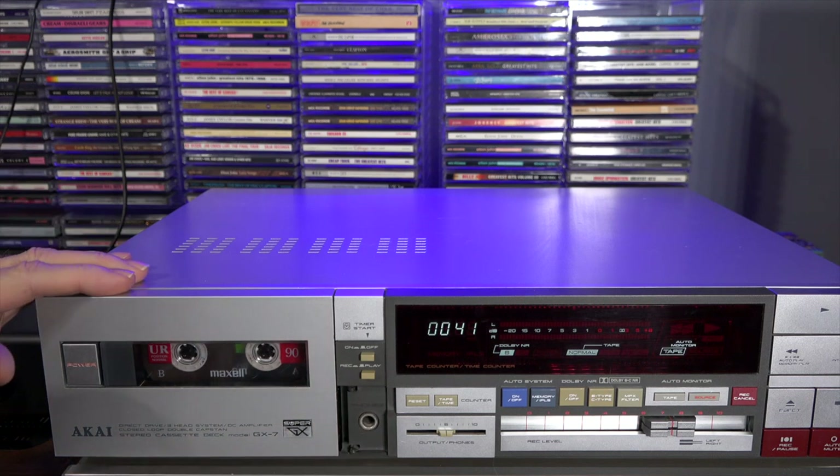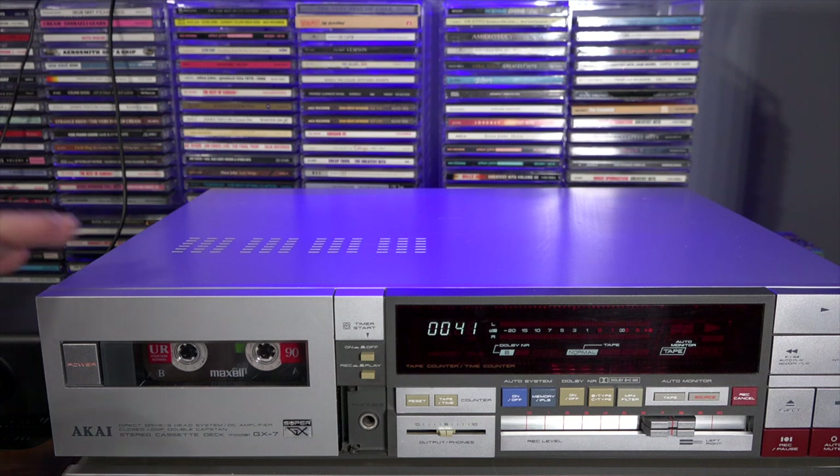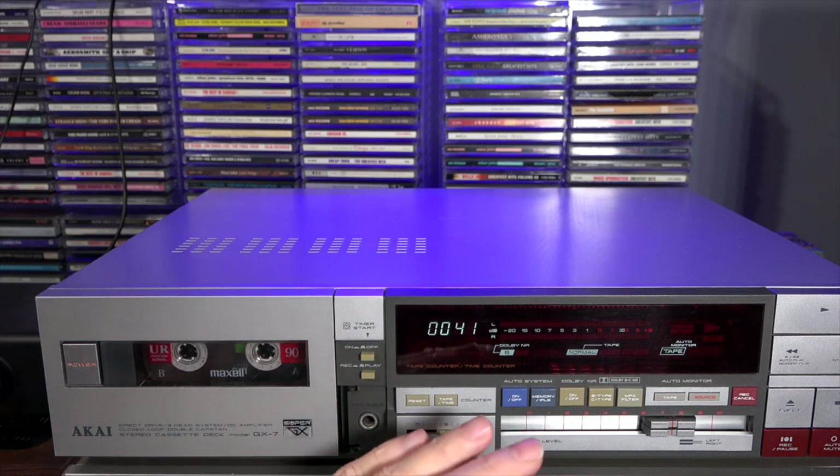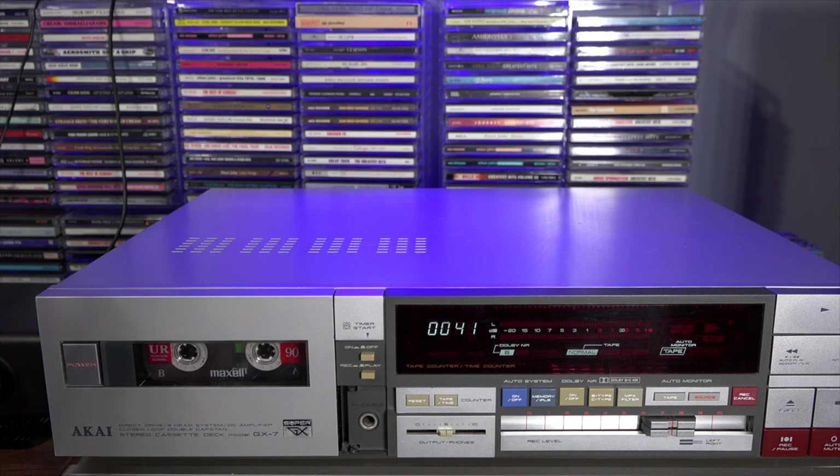Part of the reason I got a break on the price was because of that missing cover. But this is a great little machine. Akai was well regarded for making some of the best cassette decks on the market, and this era is where they really hit their stride — super frequency response, great recordings. It's very difficult to tell the difference between a recording on this deck using good-quality tape and a CD. I kid you not — with Dolby C noise reduction and good quality tape, you can achieve some fantastic results.